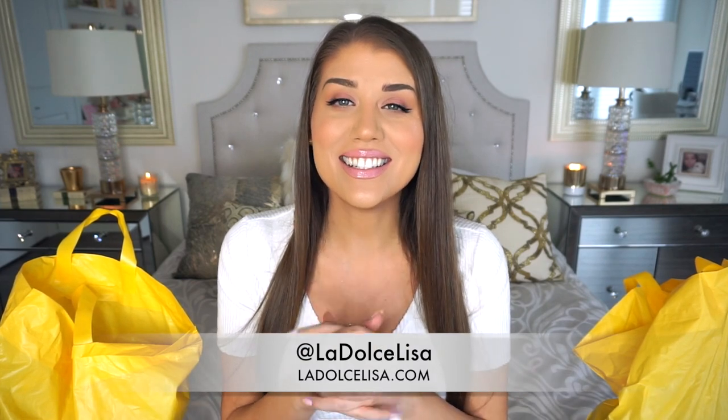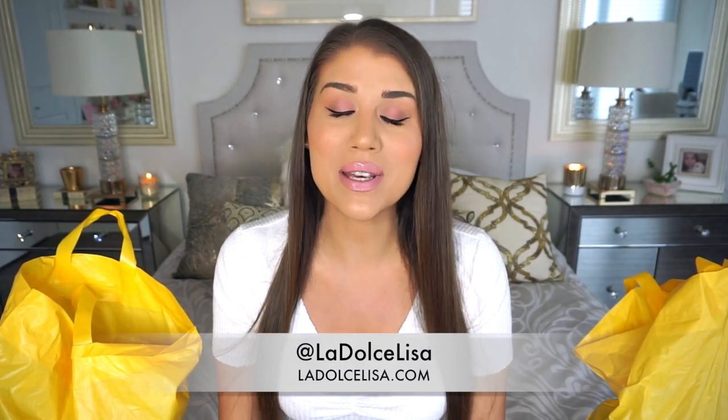Hi guys, welcome back to my channel. If you're new here, I'm Lisa, also known as La Dolce Lisa. Today's video is exciting because I'm doing another huge haul — a Forever 21 clothing haul, spring/summer edition. I have a lot of really pretty dresses and things perfect for summertime. A lot of this haul is more dressy than casual, with great deals like 30% off sale prices, plus a few full-priced items as well.